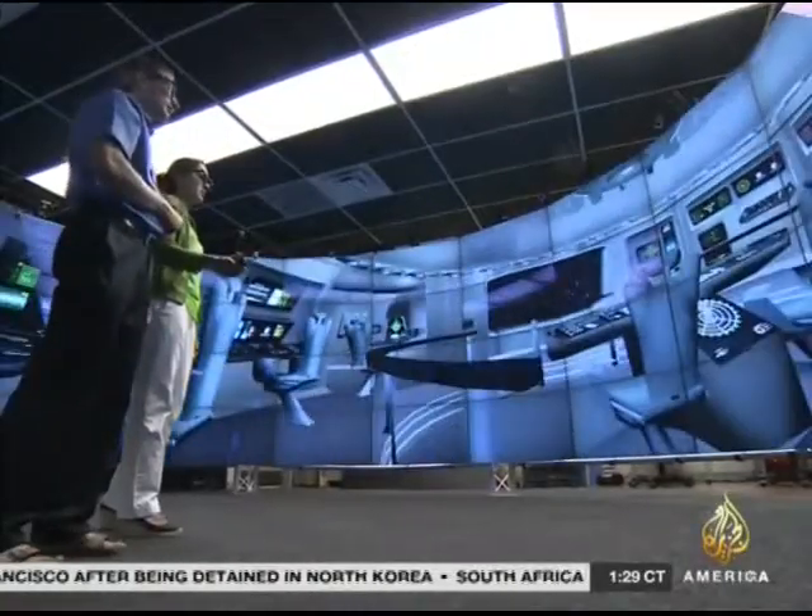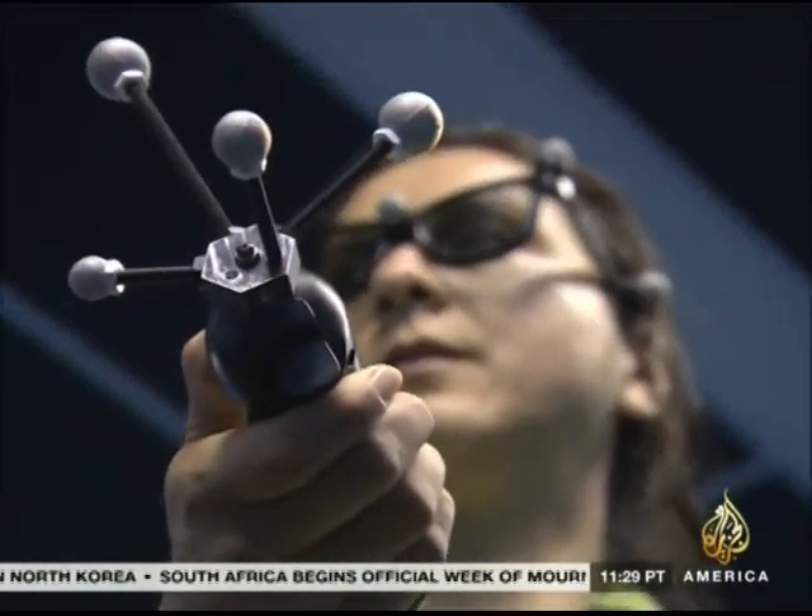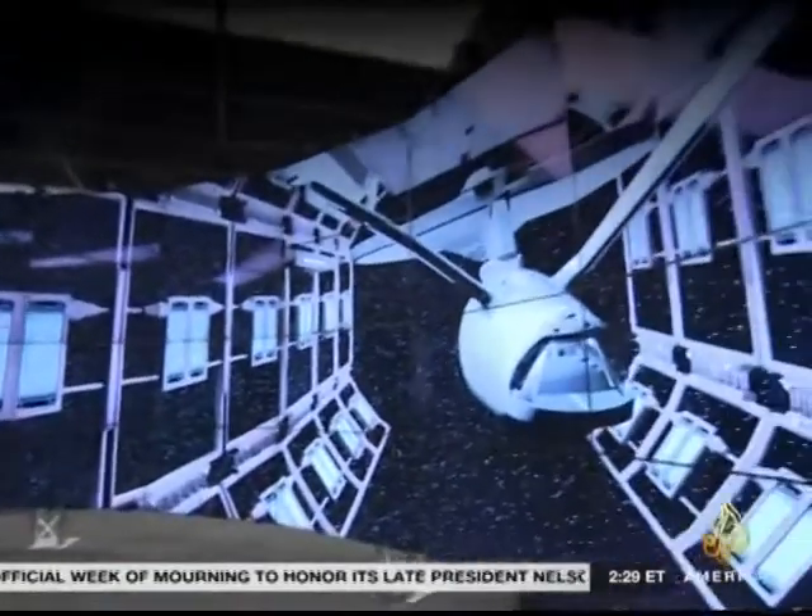Cave 2 and its 3D data visualizations are one small step for computer scientists and one giant leap for explorers and researchers. Usher Qureshi, Al Jazeera, Chicago.